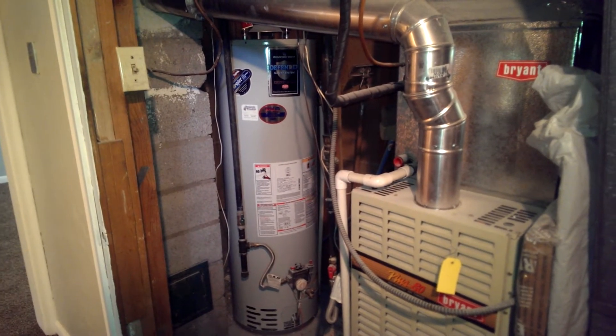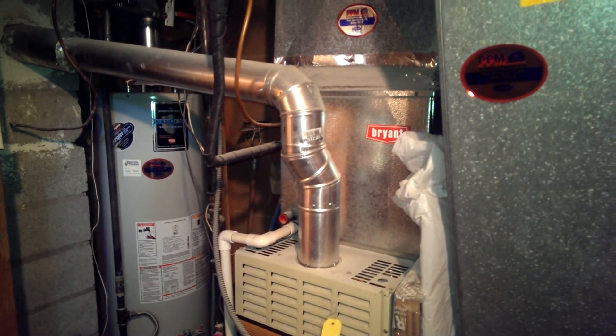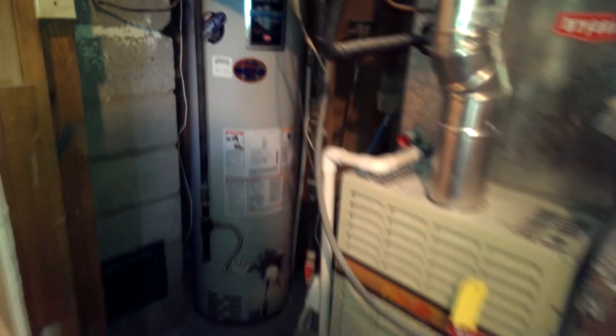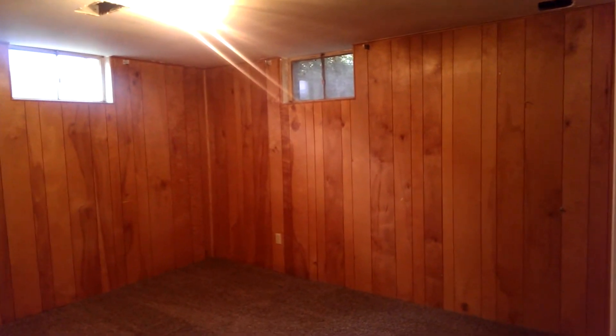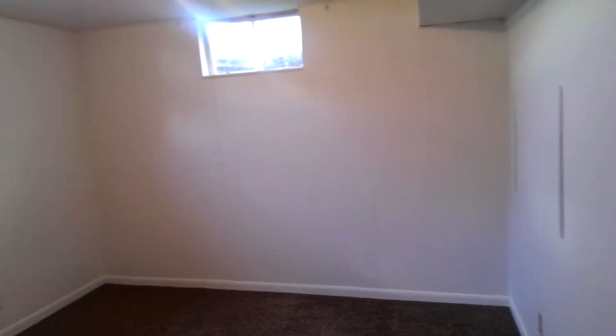I think the water heater has been fairly newly updated, and the air conditioner has probably been put in within the last eight years — it works very nicely. The walls here have been repainted and have a nice texture. Here's another bedroom — the fourth one we've seen — and the new carpet extends in here as well. The last bedroom is at the end of the hallway and also has a closet.